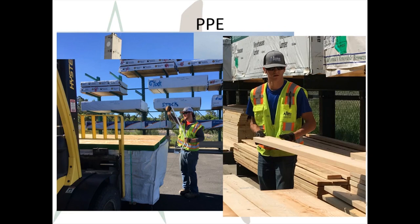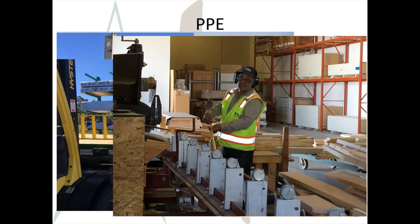Other PPE may be required, such as gloves, a face shield, and chaps used for operating a chainsaw. Hearing protection is required in our manufacturing facilities. We've done testing for overexposure to dusts and found that respiratory protection is not required, but some people prefer to use a dust mask in dusty locations anyway.